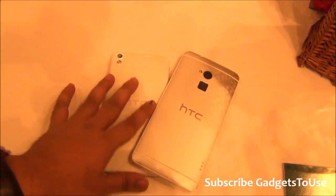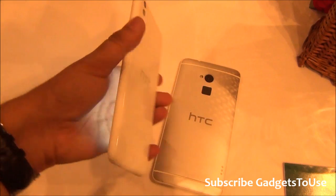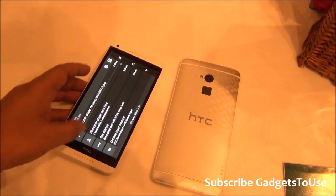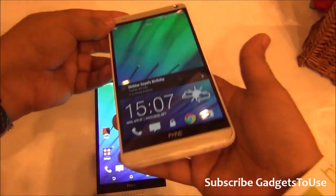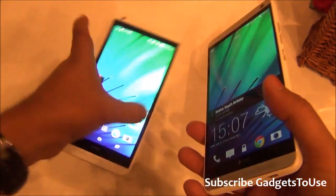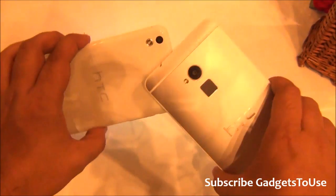In terms of the overall comparison, the HTC Desire 816 is going to be a better value-for-money device. Even though it is a plastic phone, it has the kind of display you are looking for — a 720p IPS LCD display with decent viewing angles. You don't have to spend as much money as the HTC One Max costs to get this display size and the features you are looking for.